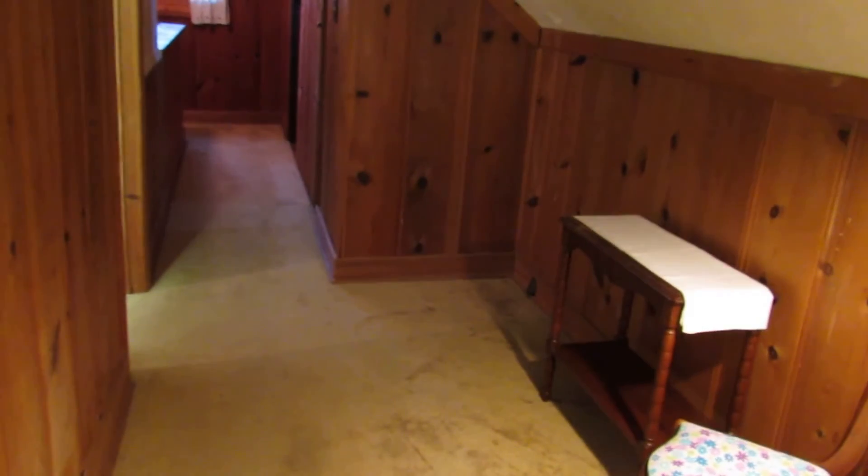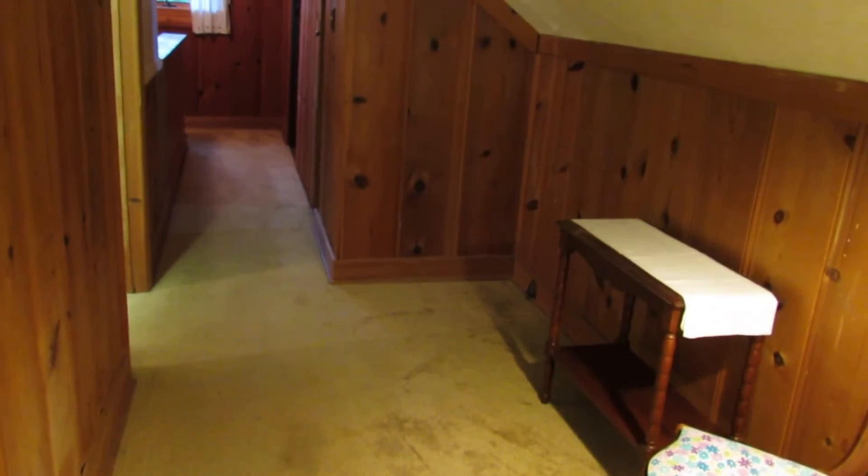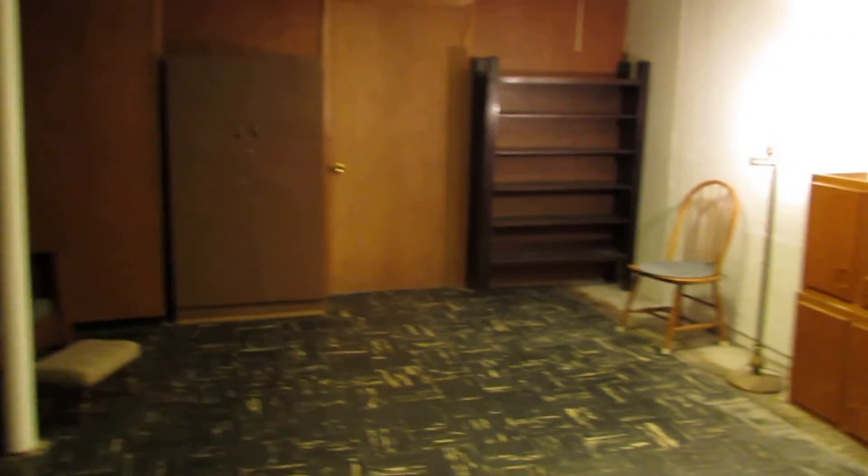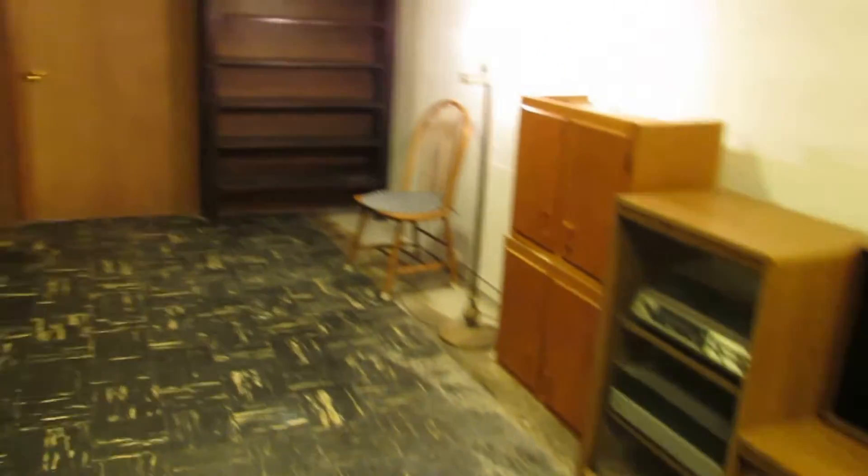We've got two bedrooms and a study up here. Next, let's go check out the basement — perfect place to put your pool table. So here I just came down the stairs and we'll walk right into our rec room. My goodness, what a perfect place for a pool table.